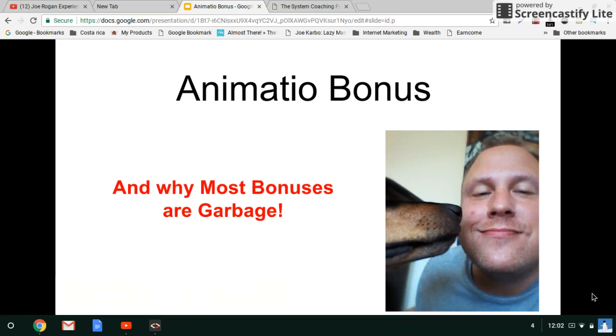Animatio bonus. Hi everyone, my name is Mark Dickinson and in this video I want to talk about why most Animatio bonuses are garbage.